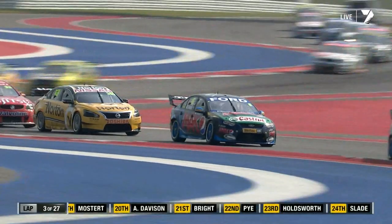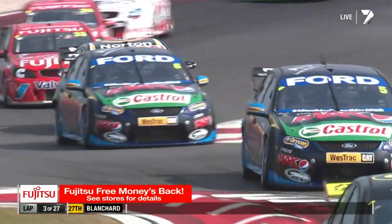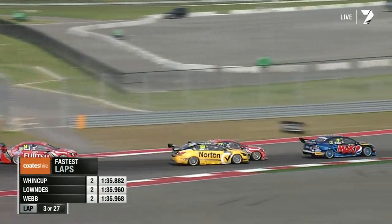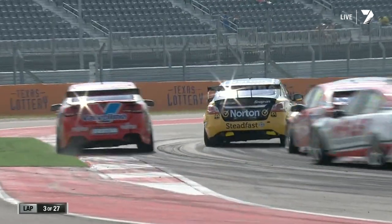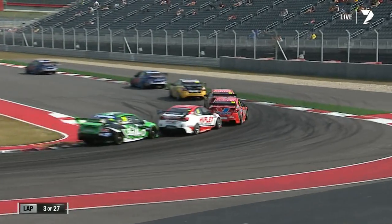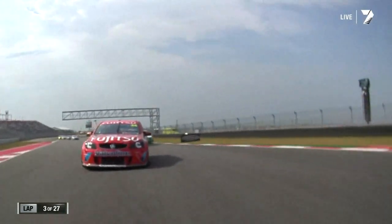Mark Winterbottom ended up with Will Davison right out wide on the astroturf — very close. James Moffat's in there too, they're battling for seventh, eighth and ninth. Fastest lap of the race goes to Jamie Winkup — half a second margin over his teammate. Meanwhile Craig Lowndes puts some pressure on James Moffat's Norton Nissan. One of the good design pieces of this track: if you get down the inside, you've got to battle for the next section — the turn goes left, you can have a dive but you haven't got the job done unless you can get back in front before the next right-hander.